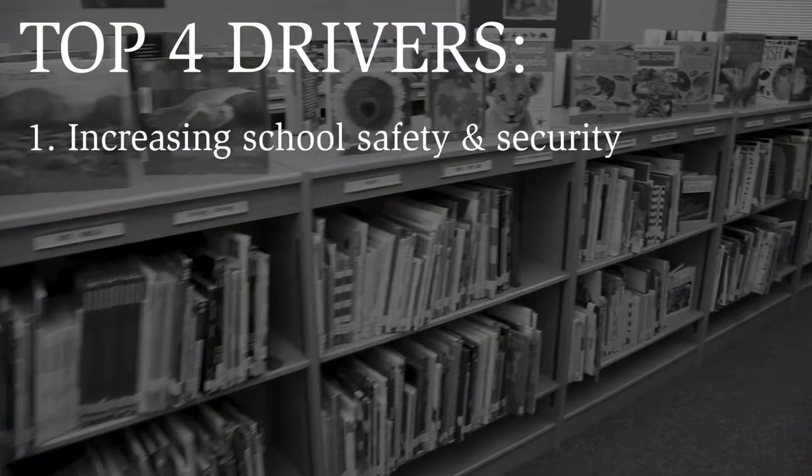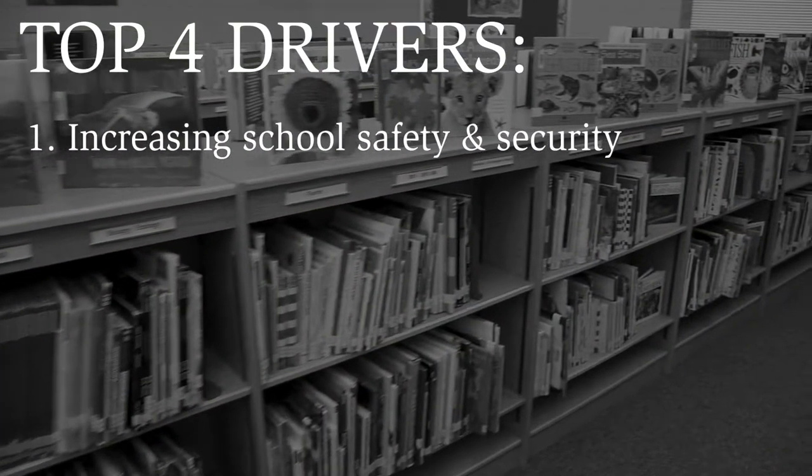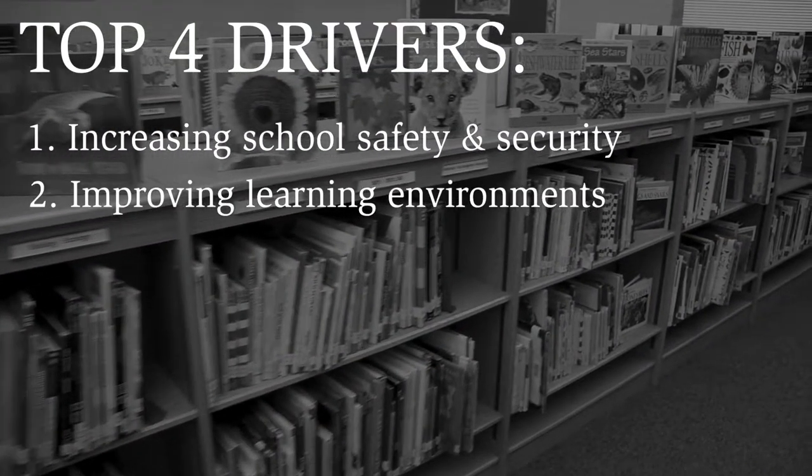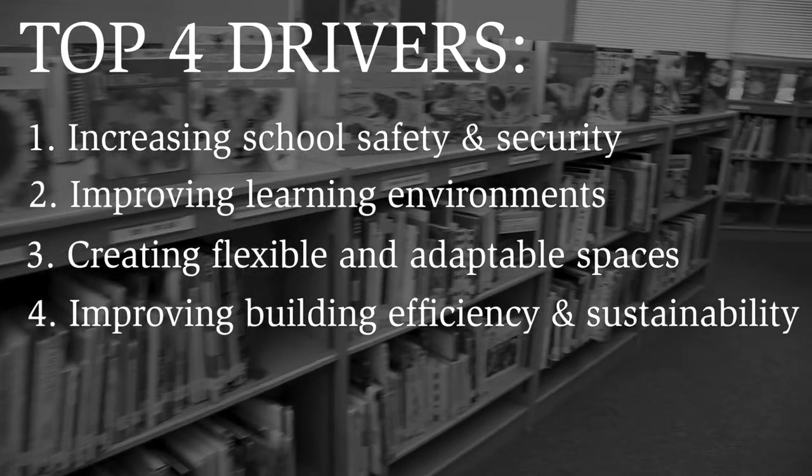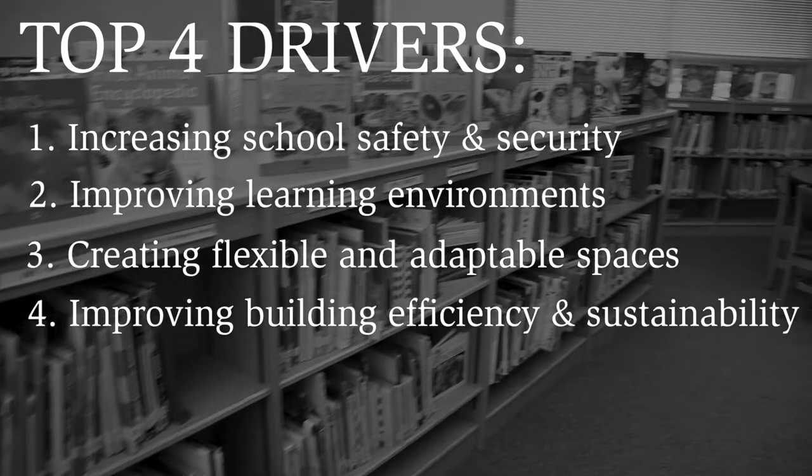One of those is around safety and security, another one is around learning environments, the third one is around flexible adaptable classrooms, and the final one is around efficient systems in our buildings.